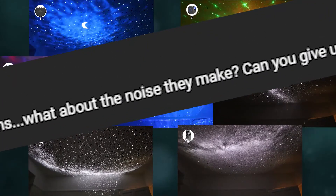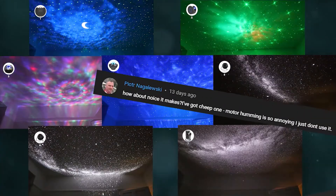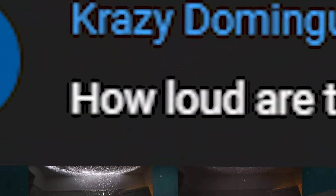Hey, thanks for the comparison. What about the noise they make? How loud are these things?